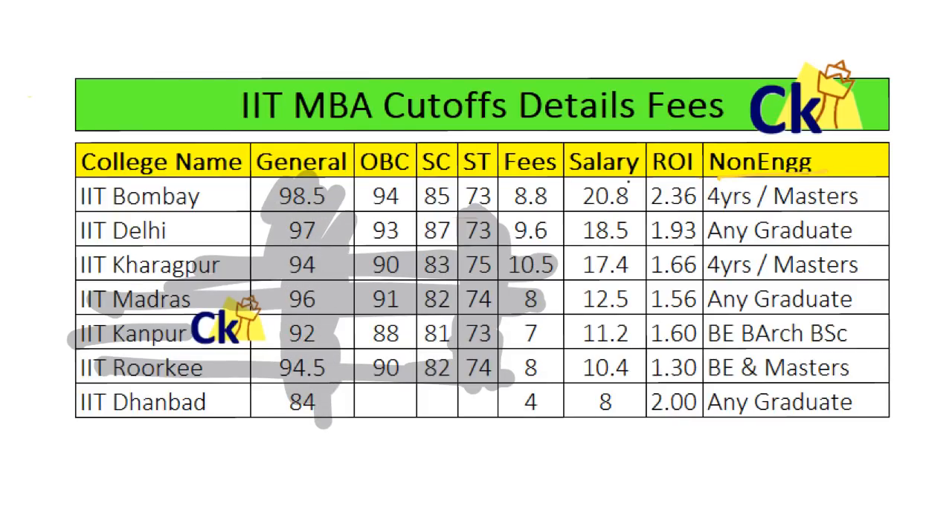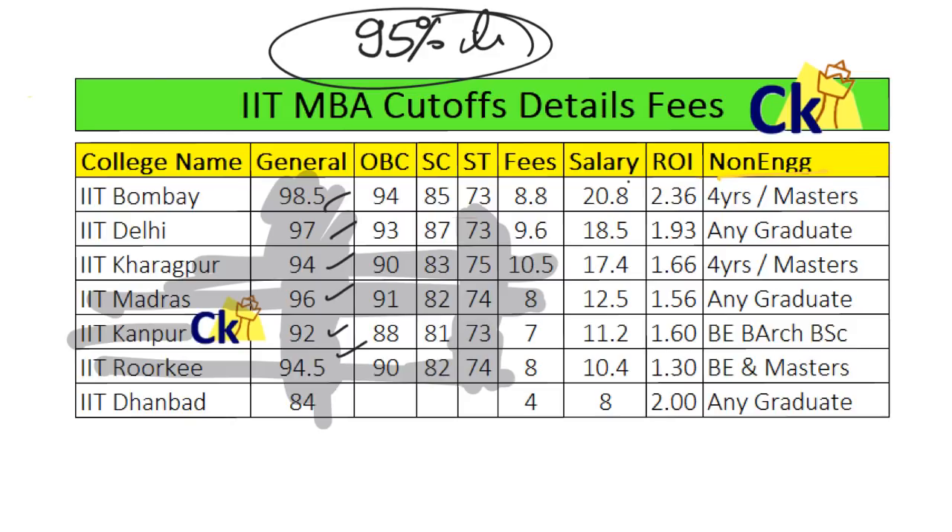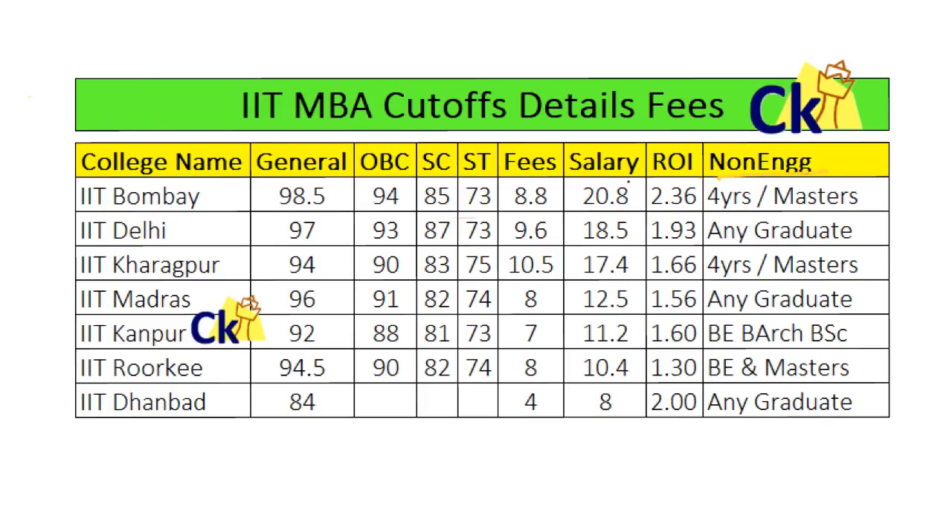Anyone above 95 percentile has a very good chance to get a call from almost all of these IITs. At 95 percentile you are also getting new IIM calls, and that's where the question comes: how good are the new IIMs compared to the IITs? This video is mainly talking about the cutoffs for each IIT, and we can also compare their fees and ROI from the list here.